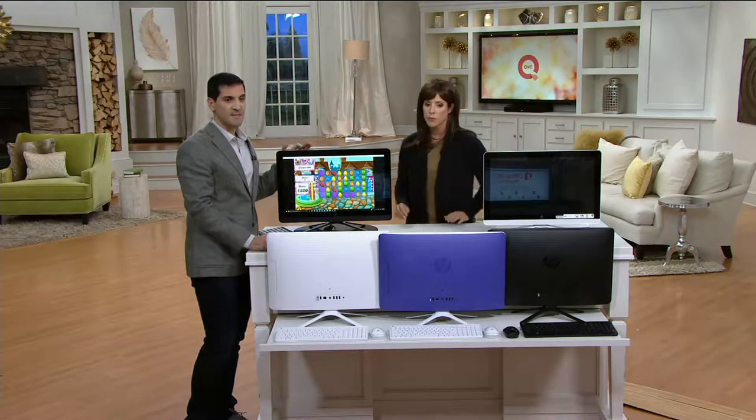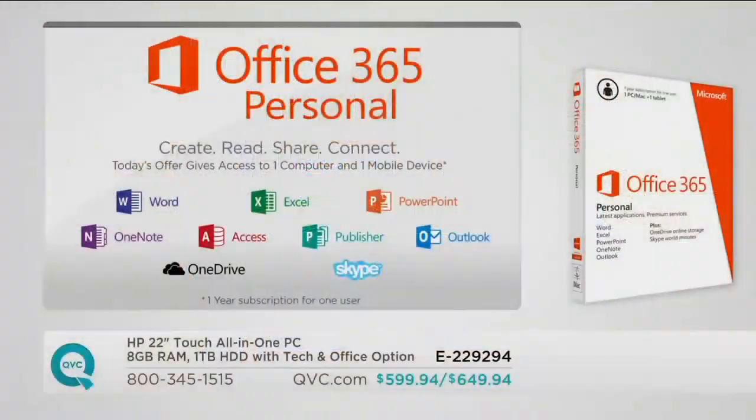Why would you want it with Microsoft Office? Office is a fantastic suite of products. You've got Microsoft Word for word processing, Excel for spreadsheets and budgets, PowerPoint for projects — especially for students — OneNote to make notes synced to your smartphone, Access for business, Publisher for creating great-looking brochures, Outlook for calendar and email, and OneDrive which gives you an additional terabyte of storage in the cloud.